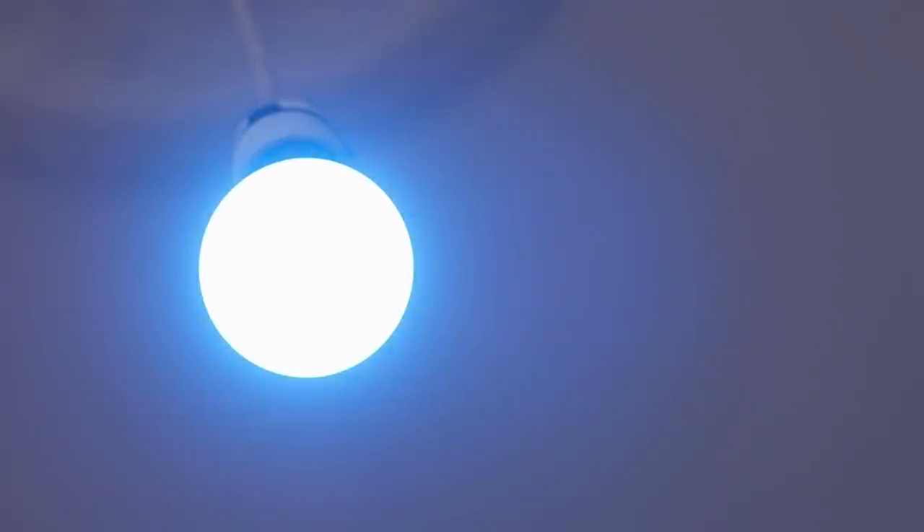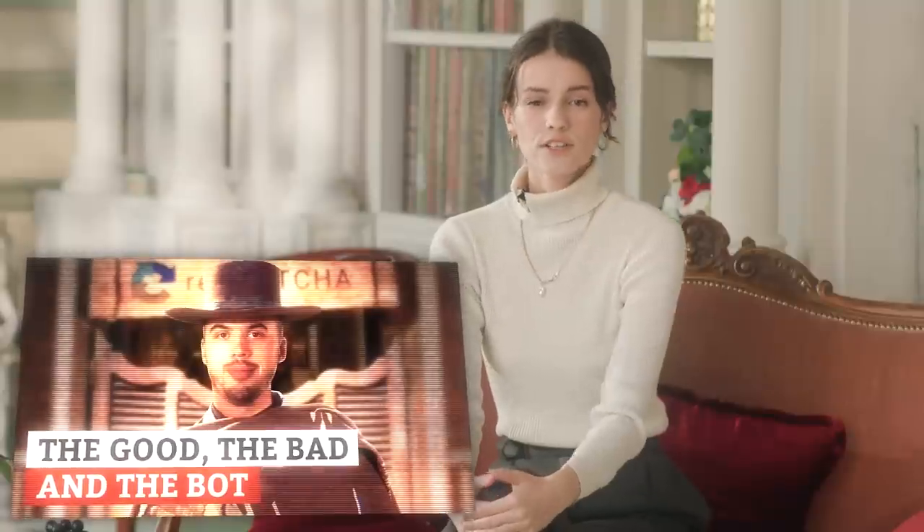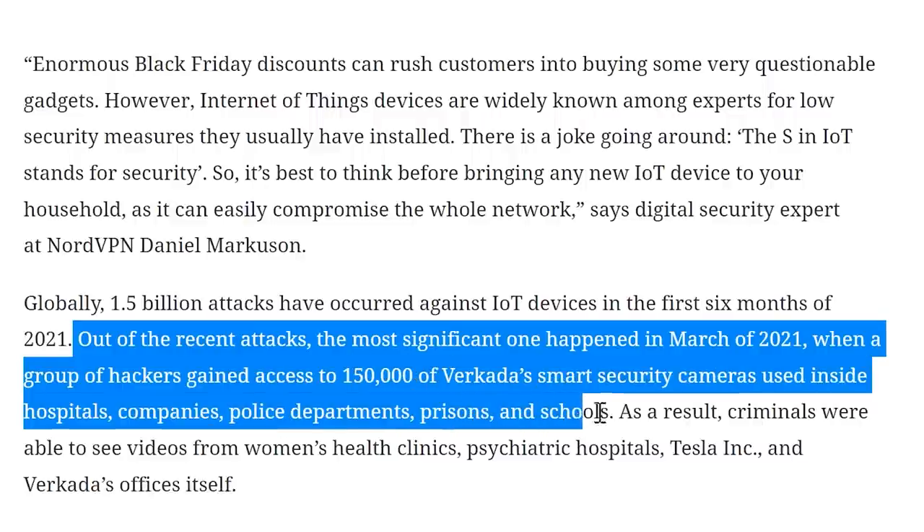Your smart lamps, coffee makers, and vacuum cleaners are practically defenseless against hackers. Most often, attackers use them to organize botnets — that was described in detail by Lucas in another video on our channel. Today I'm going to talk about another threat. In March 2021, hackers successfully hacked 150,000 smart security cameras at once — installed in police stations, schools, hospitals and offices. This time the attackers even received video from the office of the camera manufacturer itself, a company named Verkada.